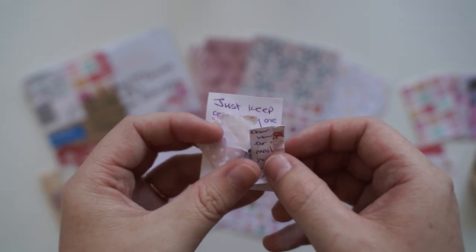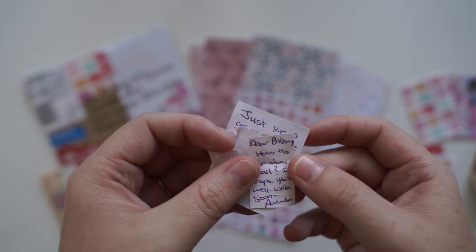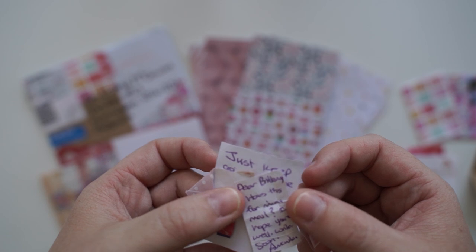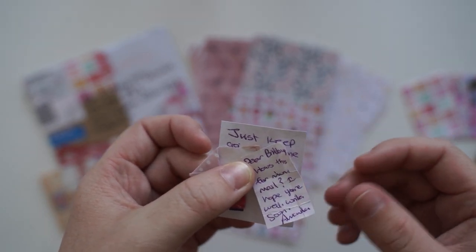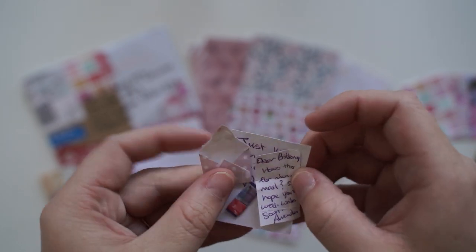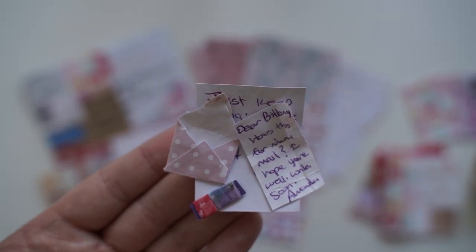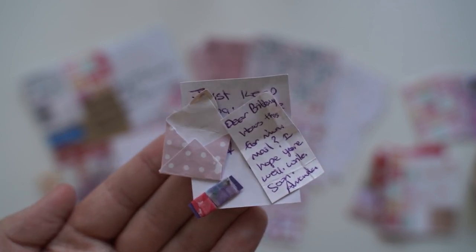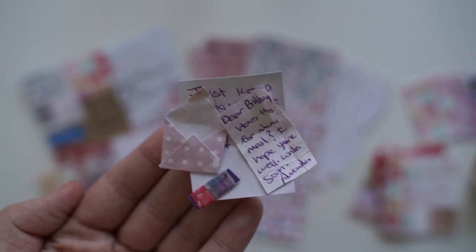It's so small I can barely hold it. What does it say? Dear Brittany. It's a letter! Dear Brittany. I can't read it. How's this for mini mail? Hope you are well. Write soon, Amanda. That is the tiniest letter. I think this might be smaller than the mini mails that arrived for the mini mail challenge. I love this. Thank you so much, Amanda. I had a lot of fun opening this one.